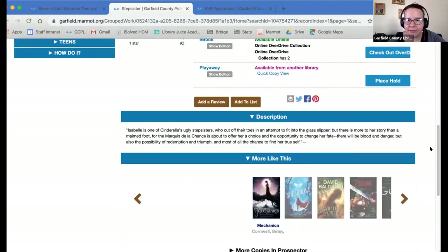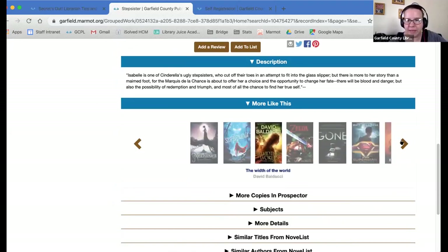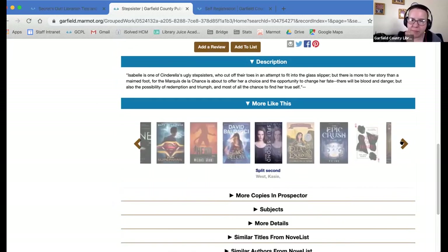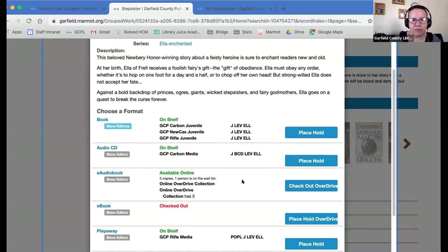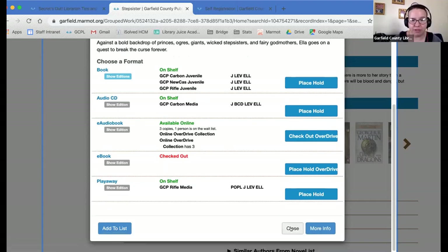Let's start with the More Like This section. This is nice because you stay in the catalog. You see something that looks interesting — these are books that are probably going to appeal to you. May not, but they're a good place to start. Ella Enchanted — here it is. Tells me a little bit about it, tells me where it's available. I can check it out via Overdrive for the e-audiobook, I can place the hold for the e-book, or in the future I could place the hold for the regular copy. Pretty simple, pretty easy.